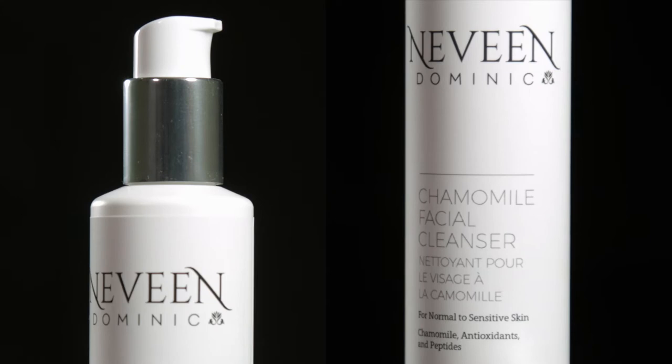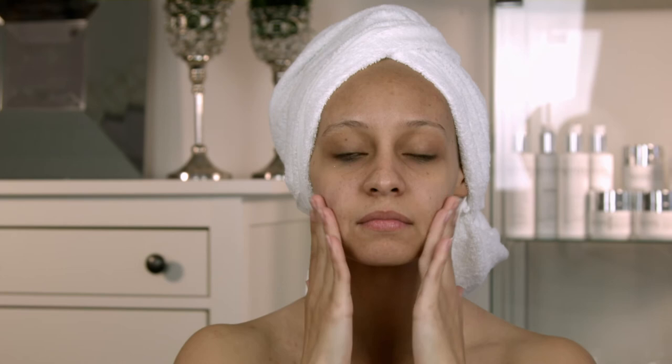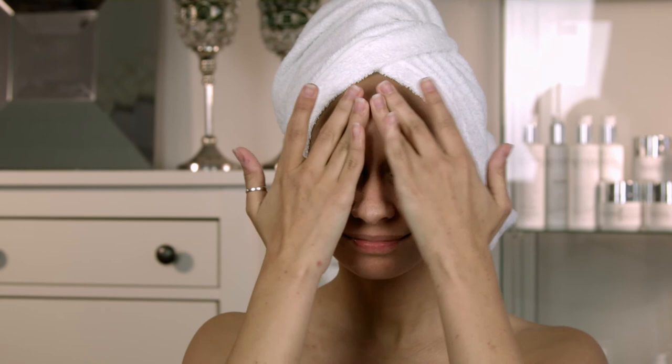To apply, use a gentle amount and massage it onto a damped face and neck twice daily. Leave for 10 seconds and rinse thoroughly with tap water. Follow with exfoliator and or treatment serum.